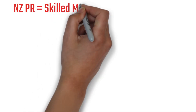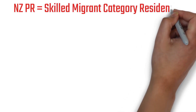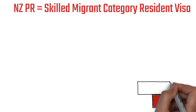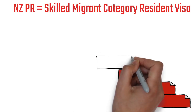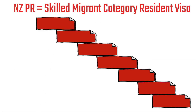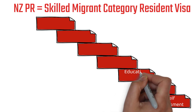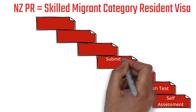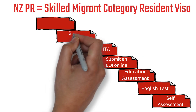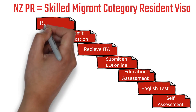Now you know that New Zealand Permanent Residency is almost equivalent to the Skilled Migrant Category Resident Visa. If you hold that visa for 2 years, you can apply for the New Zealand PR. Let me list down all the steps: Step 1 is Self-Assessment, Step 2 is English Test, Step 3 is Education Assessment, Step 4 is submitting your EOI online, Step 5 is receiving your ITA, Step 6 is submitting the application, and Step 7 is receiving your visa.